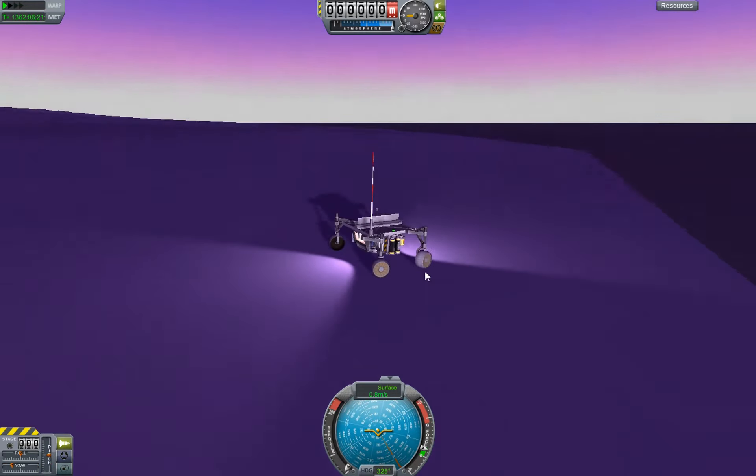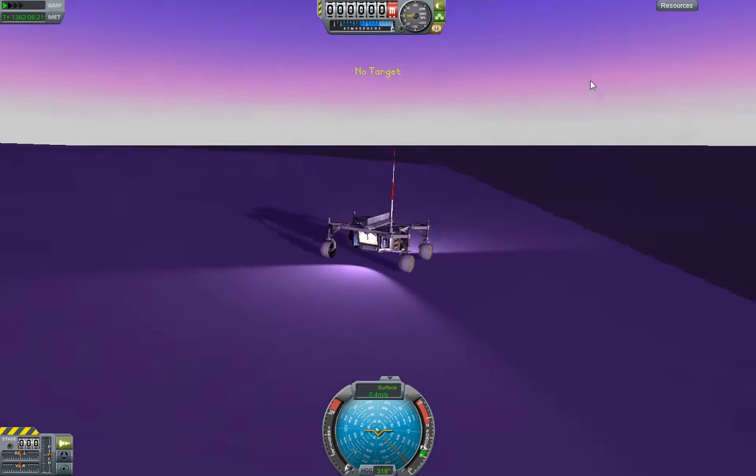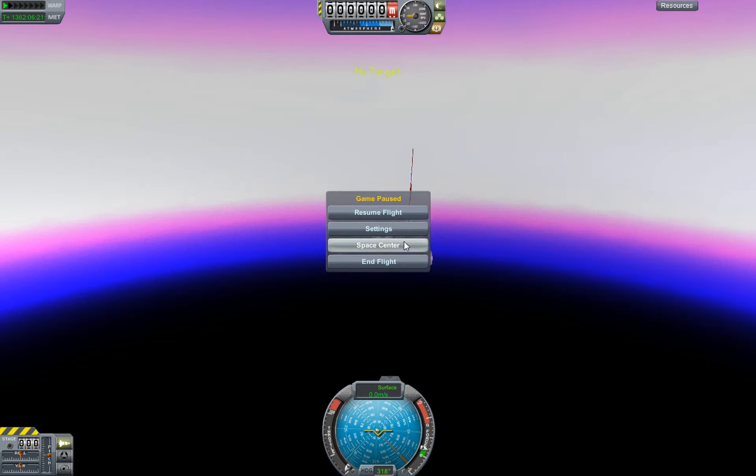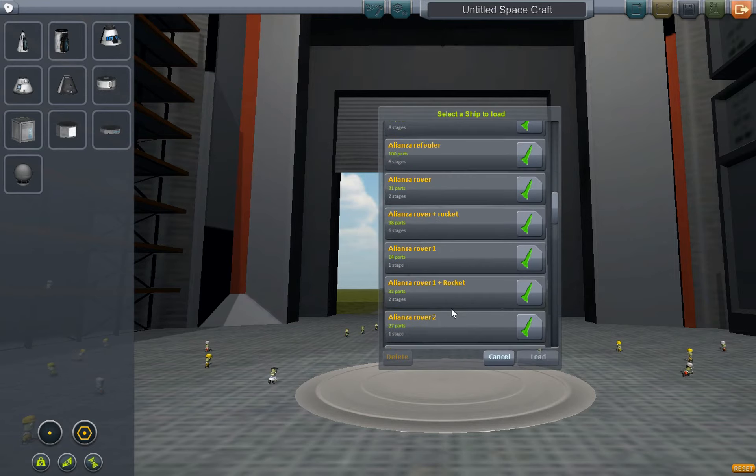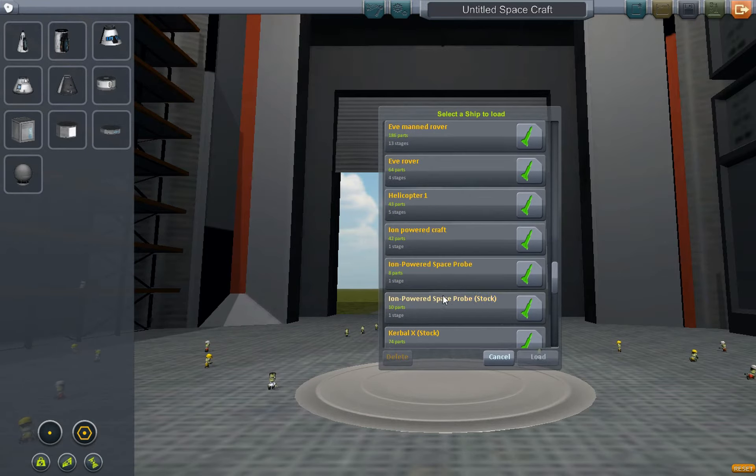As you can see, we are here near water. This thing is of course waterproof — well, it's probably made of something like water anyway. But now, the manned rover. The Eve manned rover.